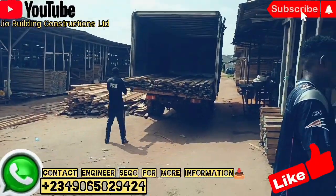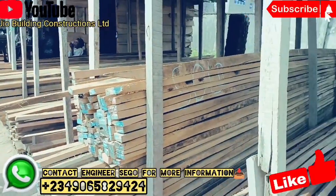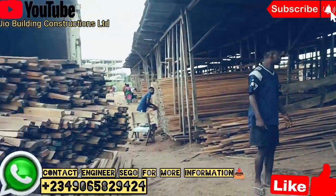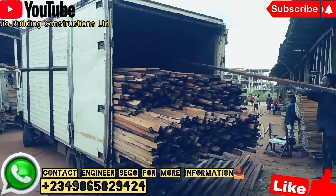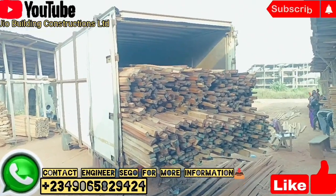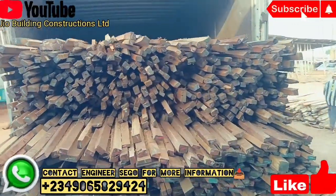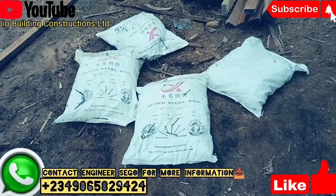Just want to give you guys updates on our roofing woodwork. A client contacted me: 'Engineer Segoo, I have a project for you — can you help me handle my roofing woodwork?' I said that is not an issue. Then I went to the site, took an estimate for the number of wood and bags of nails we are going to buy, and the workmanship to make sure the work is perfectly done. After dropping the estimate for the client, we had an agreement for the project to be done and the payment was made.